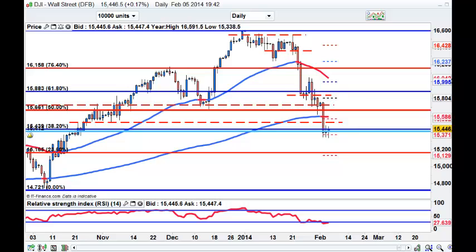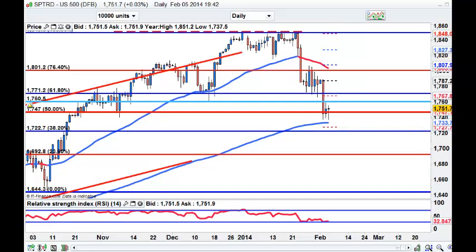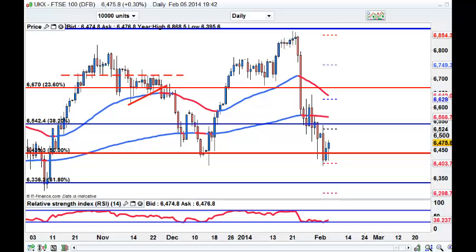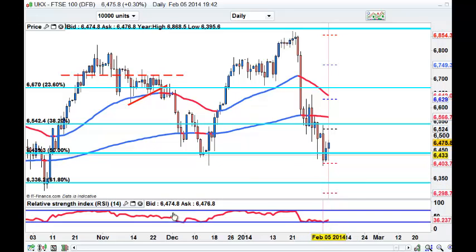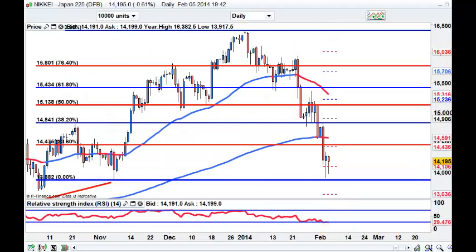Let's just look across the other charts. This is the NASDAQ - not bad. That's the S&Ps. That's the FTSE - the FTSE has had a good day. A lot of the UK stocks have not been anywhere near as battered as the US stocks. And that's the Nikkei, also with a couple of bottoming tails down there.